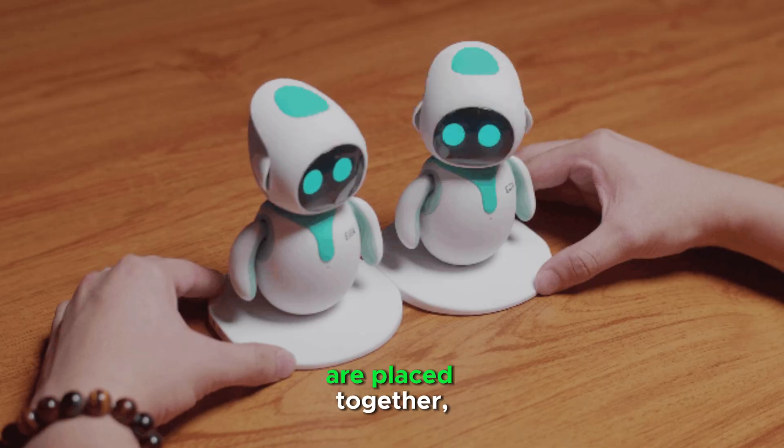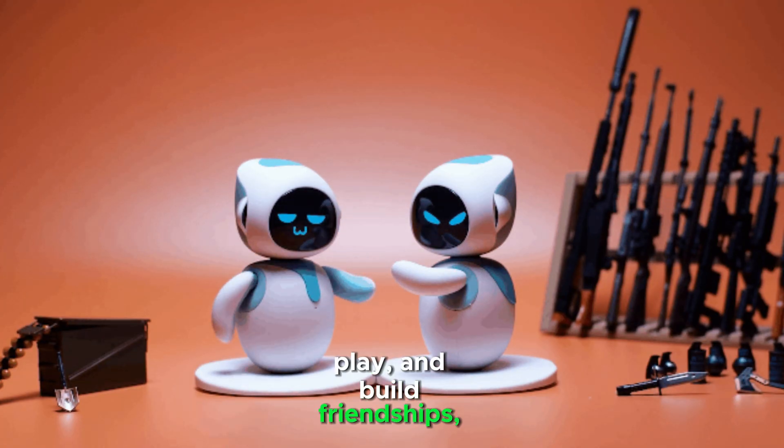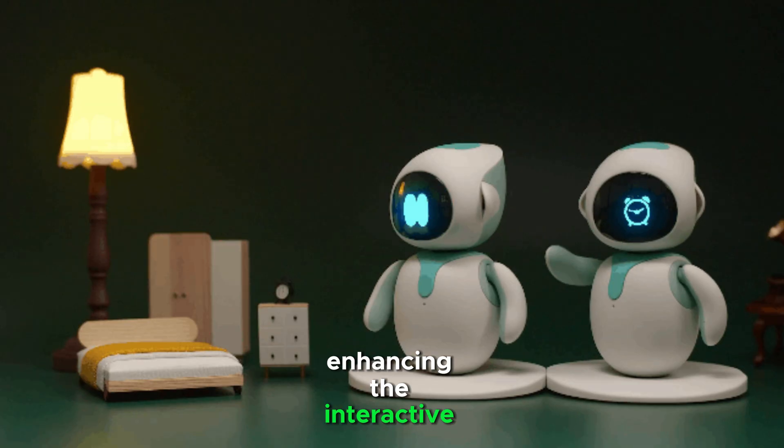When multiple ILEC units are placed together, they recognize each other, play, and build friendships, enhancing the interactive experience.